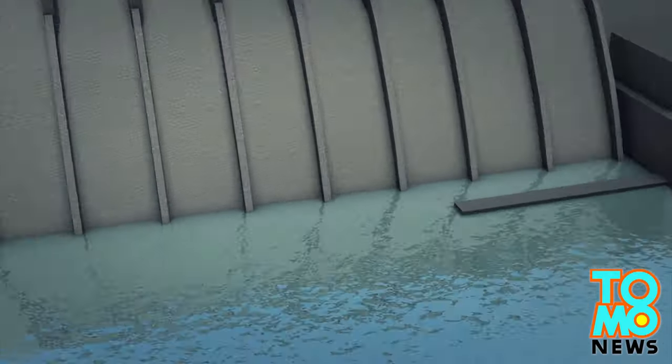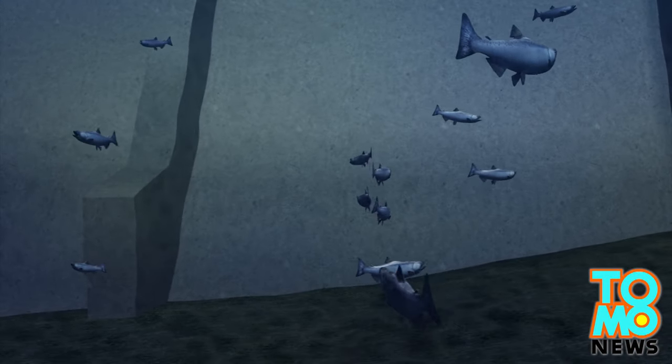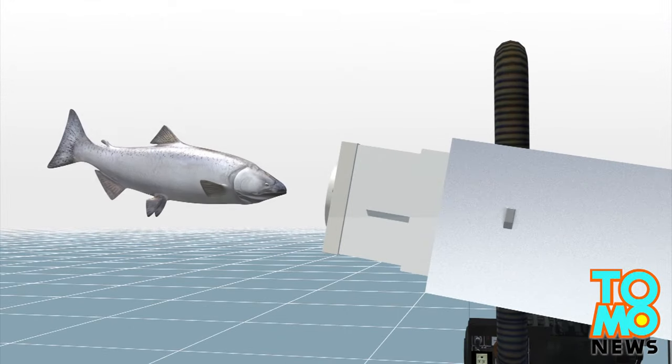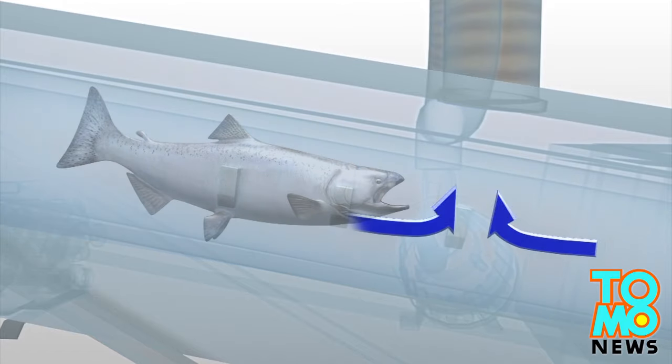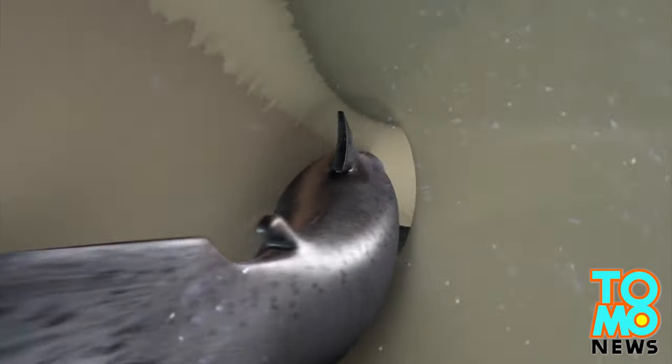Hydroelectric dams can cause barriers for salmon migration as the fish need to swim upstream to spawn. The salmon cannon can shoot fish upstream over the obstacles. The vacuum sucks the salmon in, and then the elevated pressure behind the fish pushes it forward at about 15 to 22 miles per hour, or 5 to 10 meters per second.